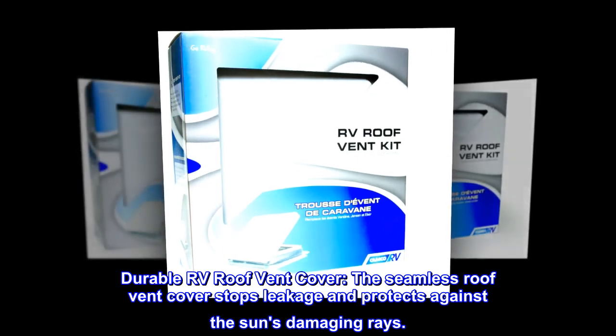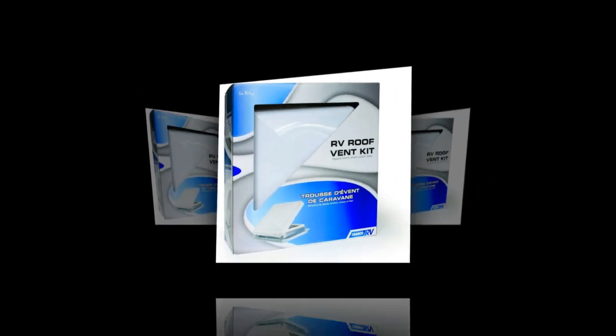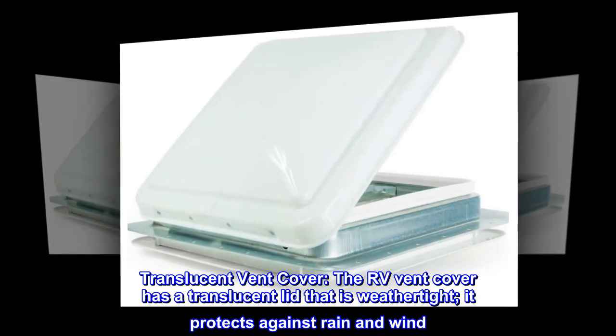Durable RV roof vent cover. The seamless roof vent cover stops leakage and protects against the sun's damaging rays. The RV vent cover has a translucent lid that is weathertight, protecting against rain and wind.